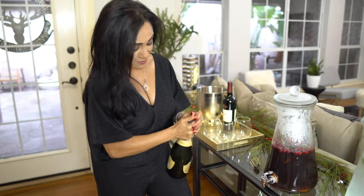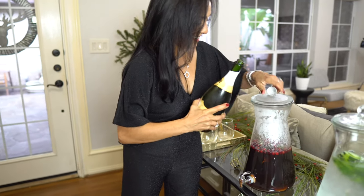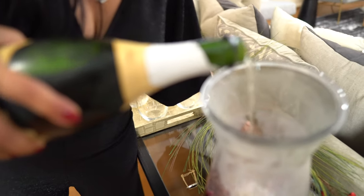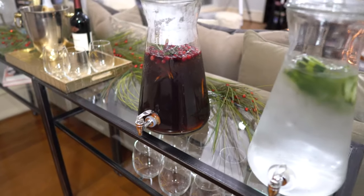Since it's a cocktail party, of course you've got to come up with a great cocktail to keep the fun going. We love to do a batch cocktail because it frees you as the hostess to spend time with your guests.